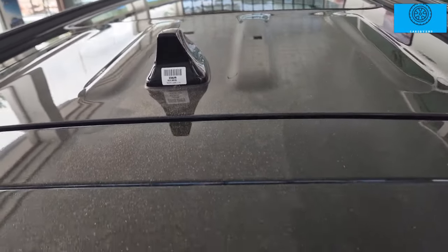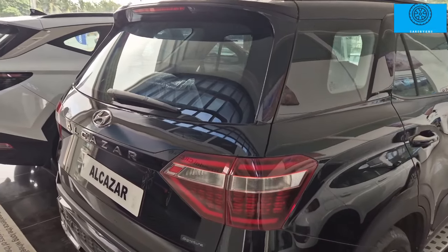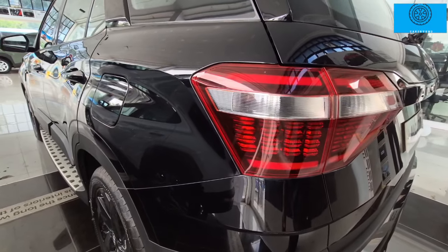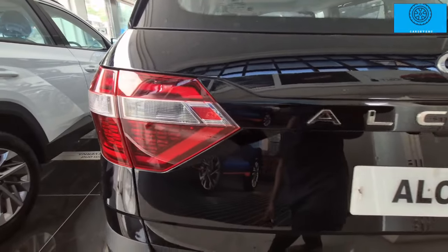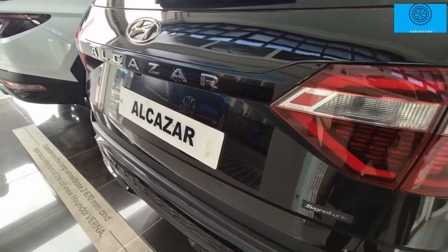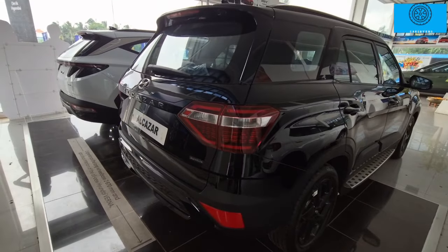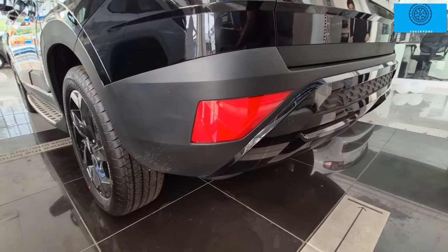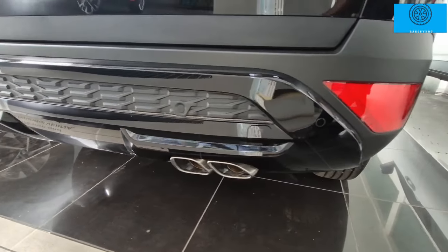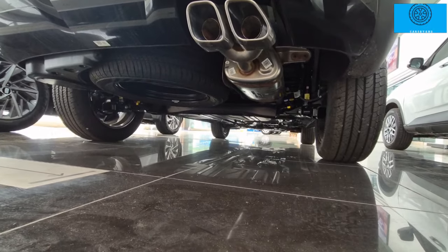The roof has a gloss-type texture — very premium and decent. There is a rear spoiler, high mount stop lamp with rear windscreen defogger, wash wiper, Hyundai logo and Alcazar cladding logo with satin chrome finish. Split LED-type tail lamps with a glossy black finish, Alcazar badge, rear camera, and a signature logo — very premium. The trim pipes are set in the rear bumper. There is a twin-pipe exhaust with a small trim strip under the rear bumper.